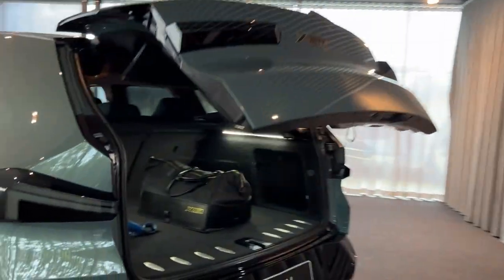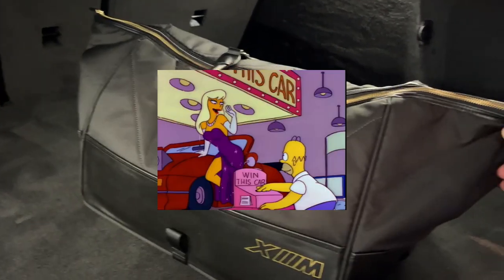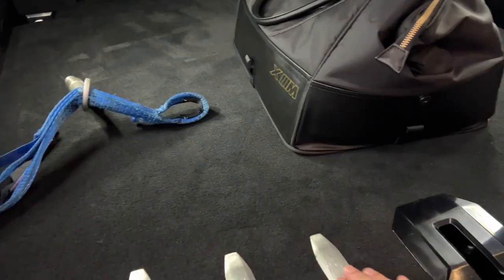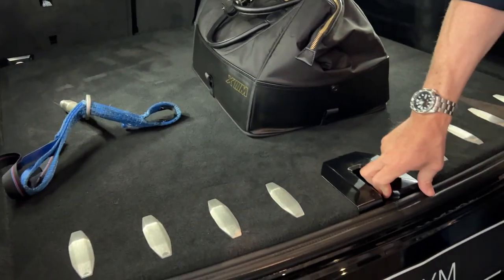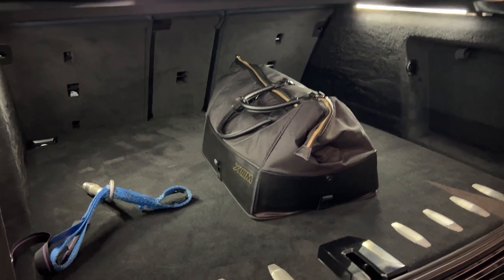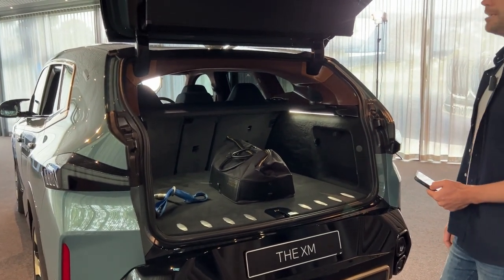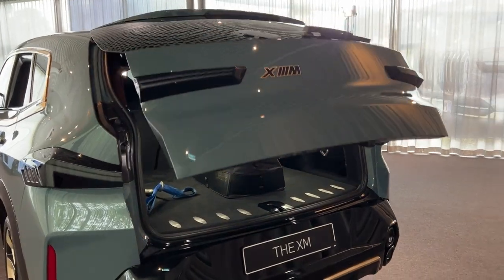Let's have a quick look at the boot. High boot floor — really high actually. This loading plate pattern is pretty cool though. I assume there's no spare — imagine lugging around a 23-inch spare tyre. Still, for a coupe-style body, that's a pretty big, deep boot.